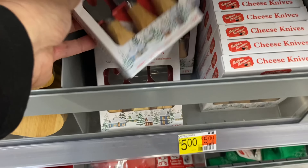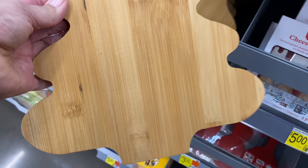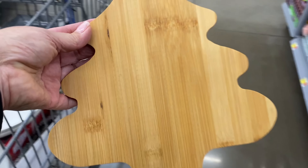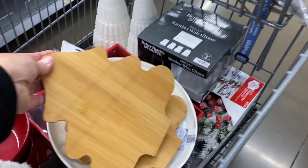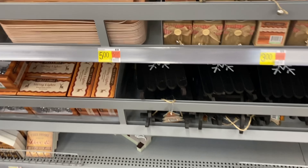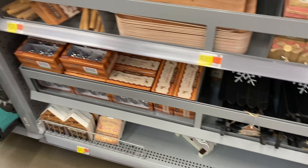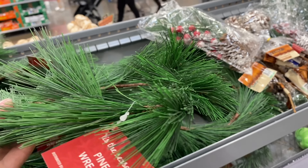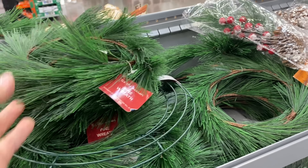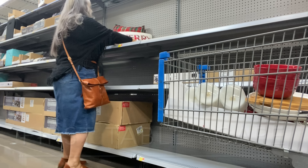If you haven't heard, Walmart has jumped on the Dollar Spot express and now has their very own Dollar Spot right up front with a lot of goodies to choose from. As I walked in this morning, I went through this area and ended up remembering I saw these small charcuterie boards — I thought they would work so well paired together with that red vignette, so I picked them up. There is also a small wreath I want to show you; it's beautiful once you fluff it up. It is a little steep at $5 — I think it might be better priced at $3 — but I just love the look of it. Let's go ahead and get started putting this first look together.